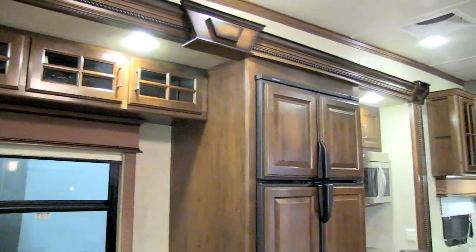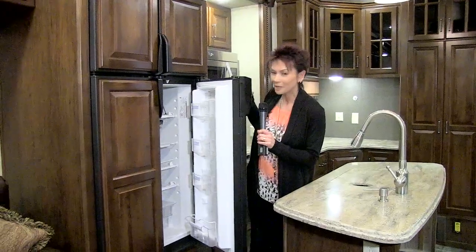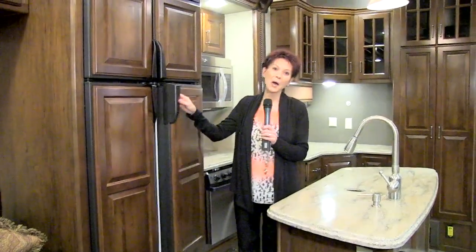Now that the Alpine is a wide body, there's even more of a good thing. You don't have to give up any beauty, luxury, or features by going short. These beautiful Corian countertops provide lots of counter space for food preparation. And some of that food might have come from this four-door, 12.8 cubic foot refrigerator.